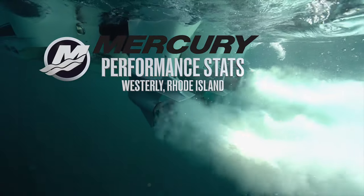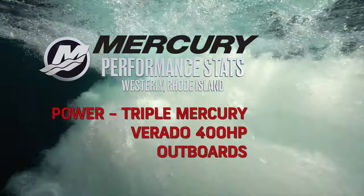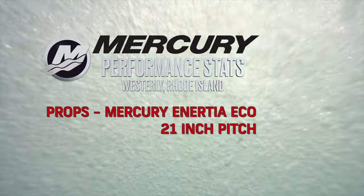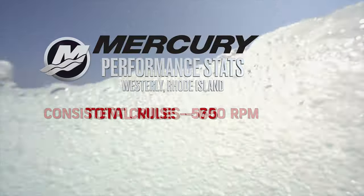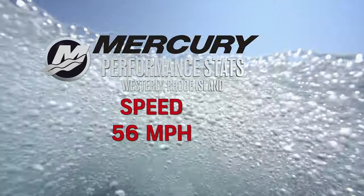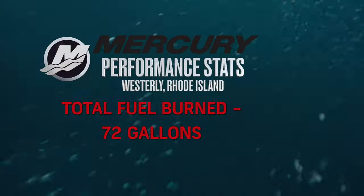Mercury Performance Stats — Westerly, Rhode Island. Seas: calm. Power: triple Mercury Verado 400 horsepower outboards. Props: Mercury Inertia Eco 21-inch pitches. Total miles: 65. Consistent cruise: 5,700 RPMs. Speed: 56 miles per hour. Total fuel burn: 72 gallons.